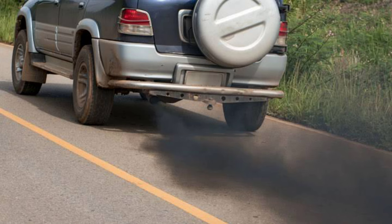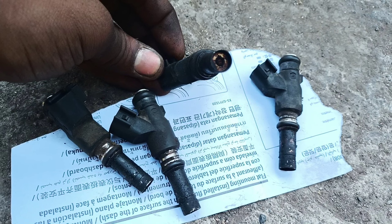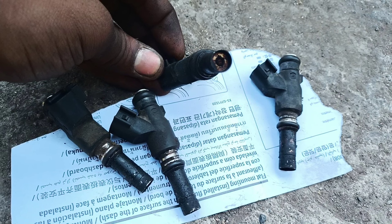We have seen the symptoms of injection nozzle failure and what kind of effect it has on our car. After that, we will see the reasons why our injector nozzle does not work properly and even worse, fails completely, the precautions, and how we can clean our injection nozzle at home.